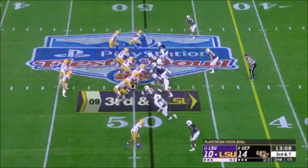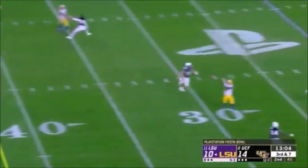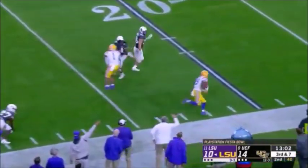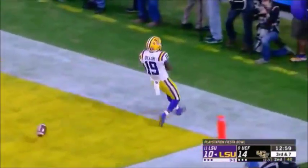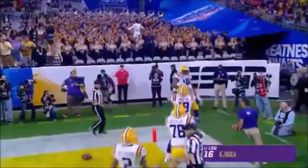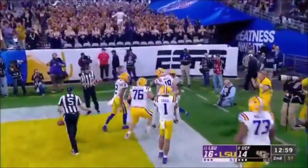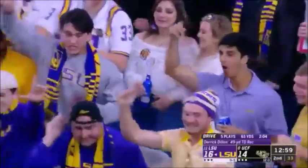Here's some pressure from UCF — it's picked up nicely — throw across the middle — floated in there for Dillon — down the sideline — Derek Dillon for the score! A play that looked like nothing turns into something — a 49-yard touchdown — and LSU back on top.